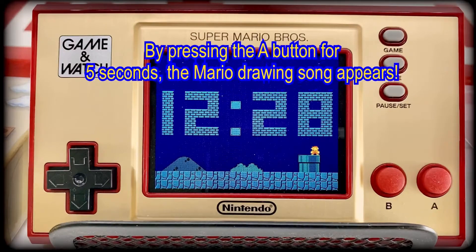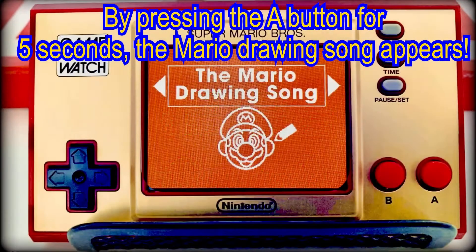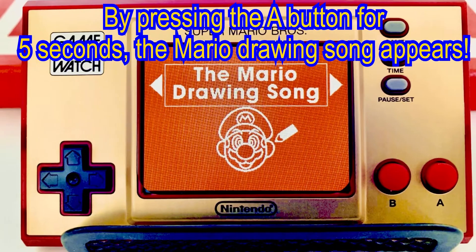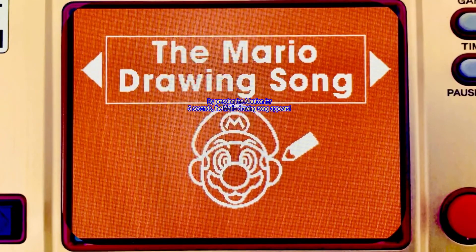If the player presses and holds the A button for 5 seconds, they can listen to the Mario drawing song. The song's lyrics are available in multiple languages, which are selected from the title screen that appears after the player presses and holds the A button.